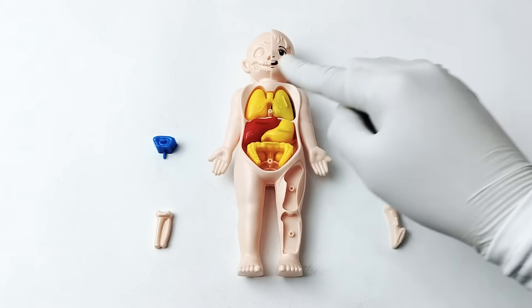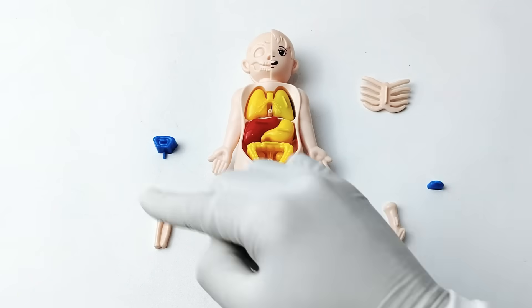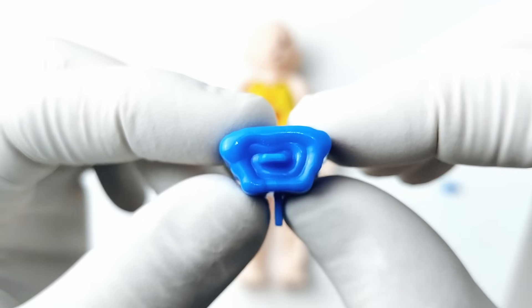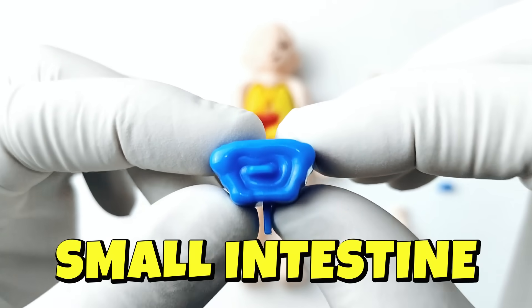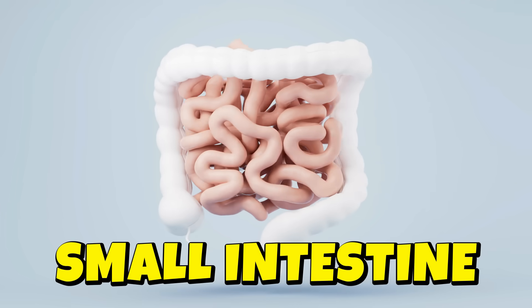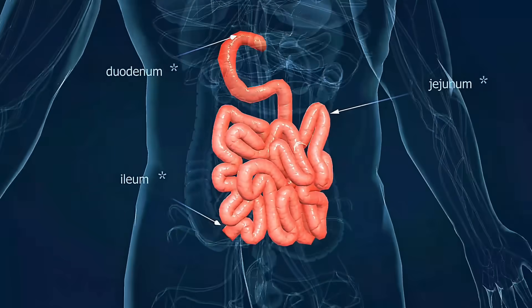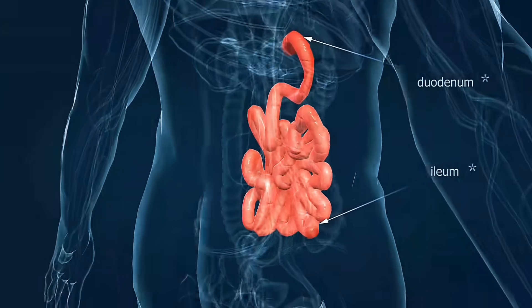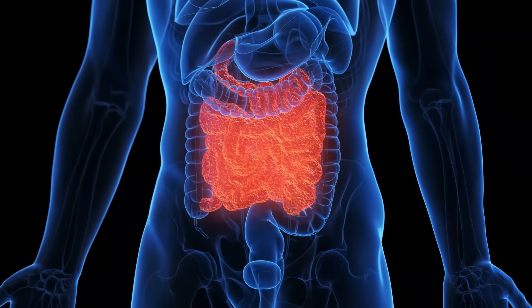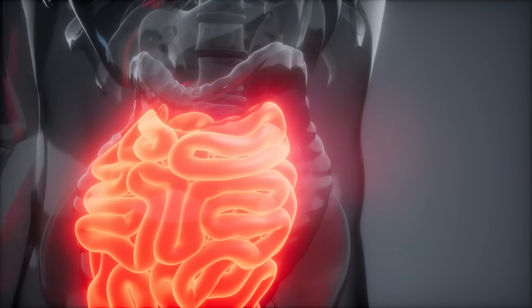Let's choose the next organ. It's a small intestine! The small intestine is a long, twisty tube in your belly that helps digest food after the stomach. It takes nutrients from the food and sends them into your blood to give you energy and help you grow.